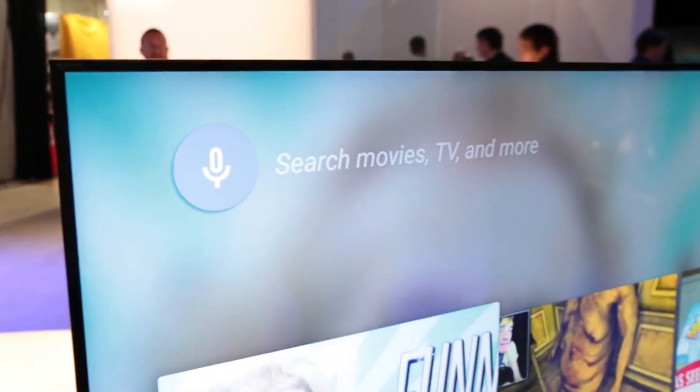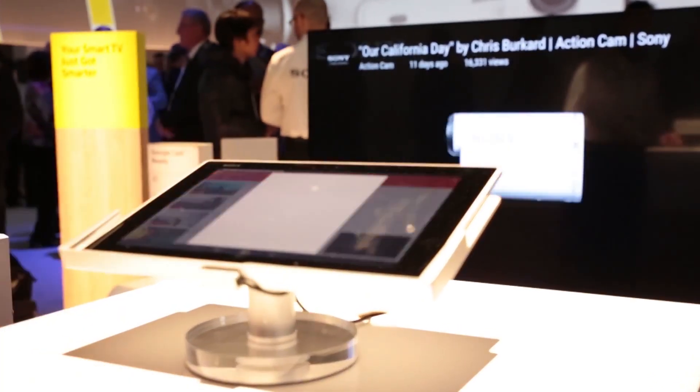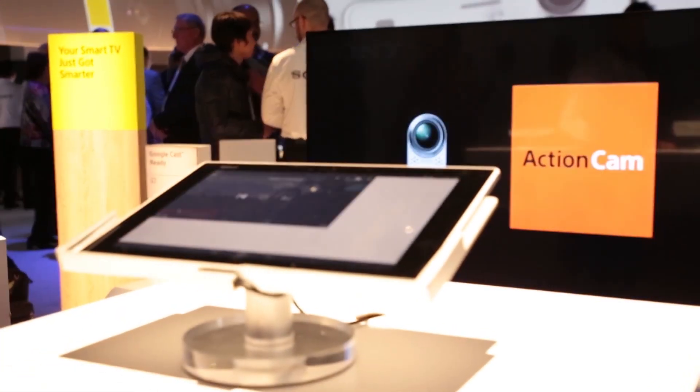You can control the TV with your voice, and Google Cast means you can stream content to the TV from other devices such as tablets.